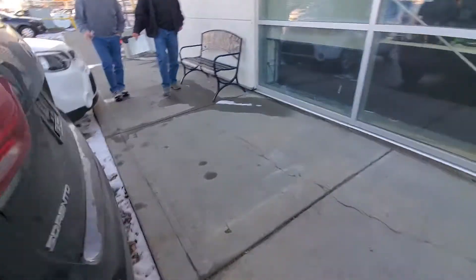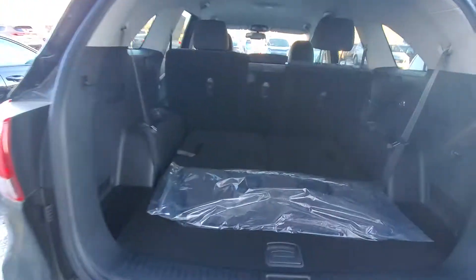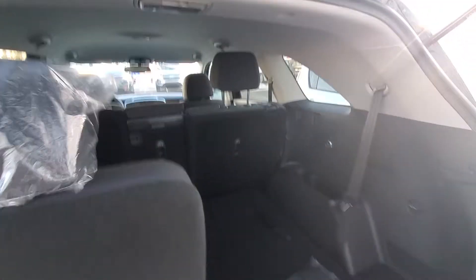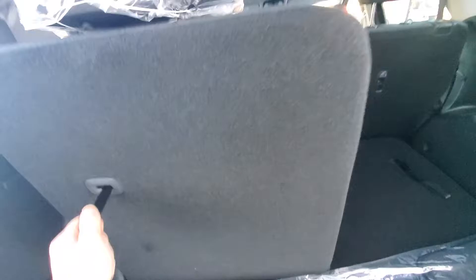It also has a push-button start — this is a very nice vehicle. As you can see, you've got the back seat with the seven-seater configuration back here, and these just pop up like that, very easy to use. The other side pops up as well. So if you need all seven seats they're there, but if you don't and need more storage, you can do that as well.